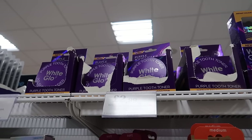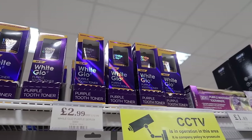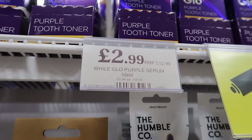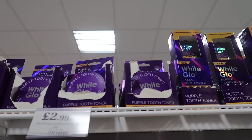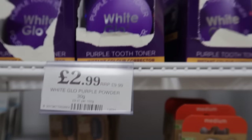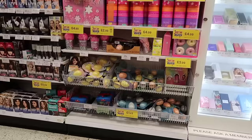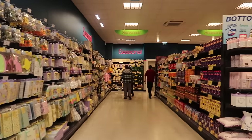I'm not sure I've seen this in here before - these are the White Glow whitening products. They've got the toothpaste, RRP £12.99 and they're only £2.99 here, and they've also got the purple tooth toner that is RRP £10 and again £2.99.